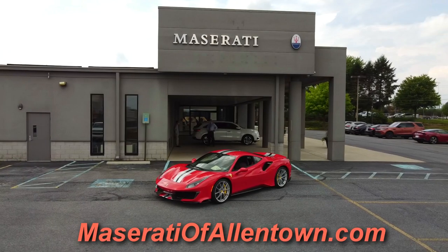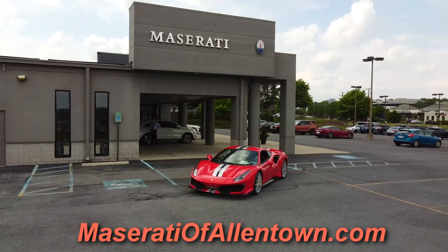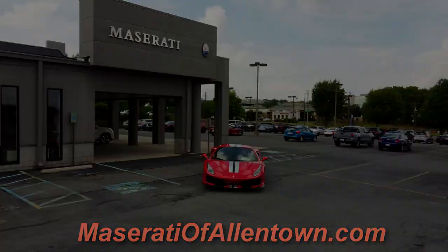Before we begin, I want to give a huge shout-out to Bennett Maserati of Allentown for allowing me to review this Ferrari. For all your luxury car needs, you can visit MaseratiOfAllentown.com — I'll leave a link in the description below.